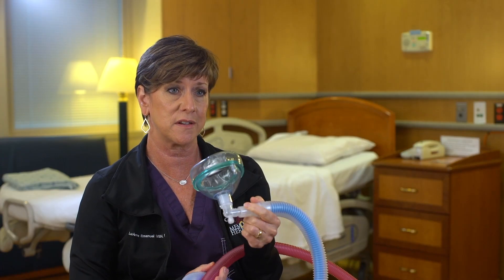In order to use this, mom would place the mask over her face. We would instruct her to breathe in and out through the mask. Only the mother can hold the mask to her face.